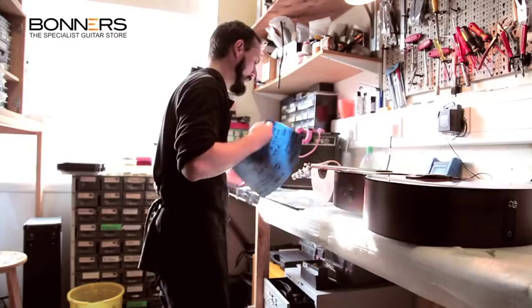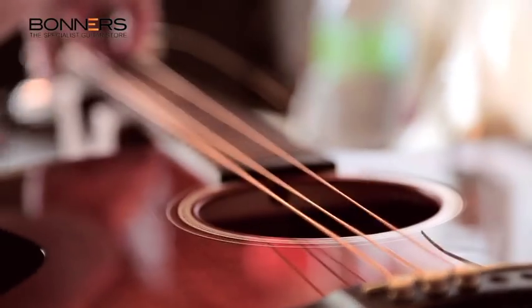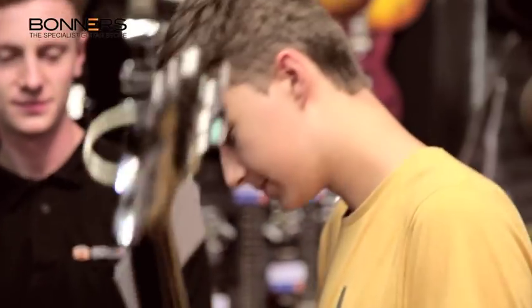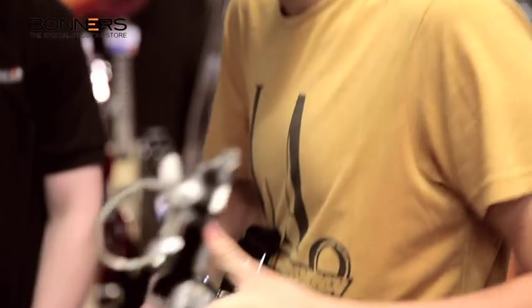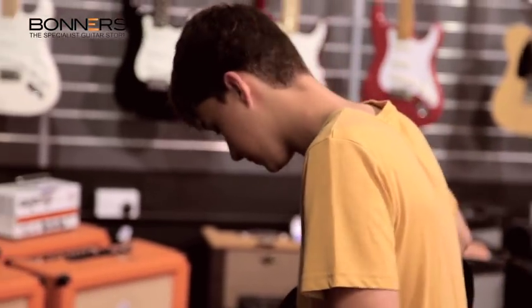Our on-site guitar workshop is where our experts can repair or restore your instrument and are always on hand to offer advice. Every guitar is checked and played before you buy it, and our technicians also provide excellent aftercare service of your instrument, so you can purchase with complete peace of mind.